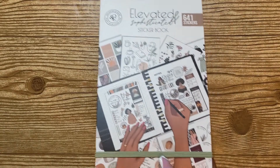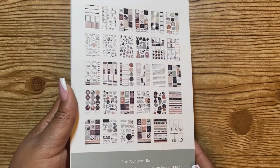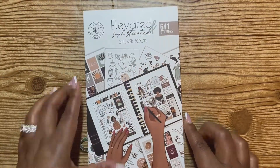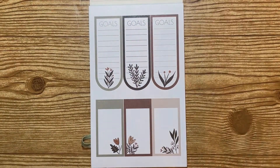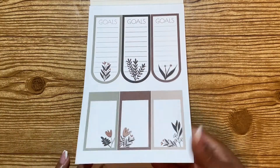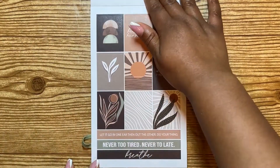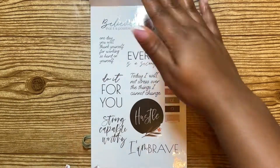So this is what it looks like — as you can see it has 641 stickers, and there's a quick preview on the back. It does have a green strap. Here's the first page, which is on her regular matte paper. You have your washi pieces, some full boxes, and also some more washi strips as well.